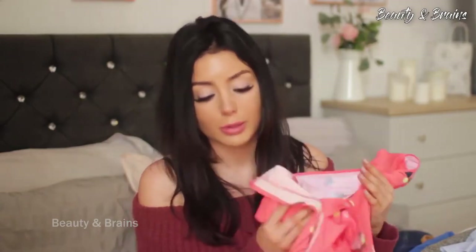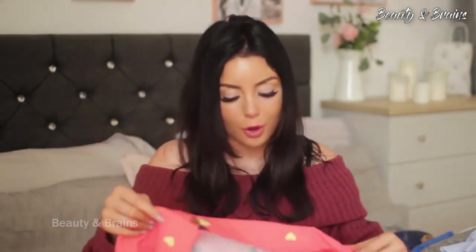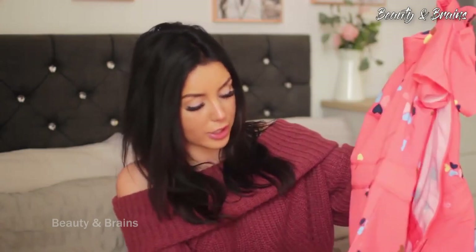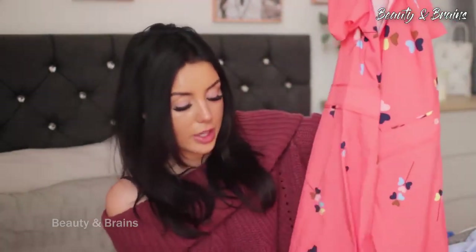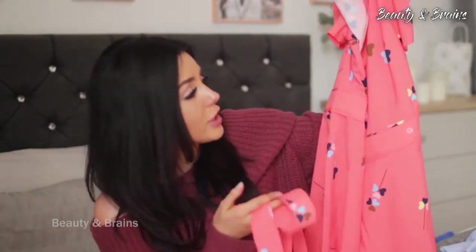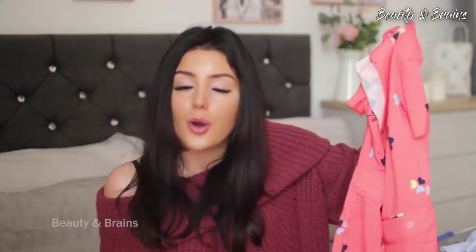The next pieces are from Mint Limit — and yes, all dresses, I have a problem. The first one is really different for me — I don't know if I'll wear it, it's just really bright. It's got little flower-hearts on it, really cute. It's got a peplum frill detail at the bottom and comes with a belt. It's really flattering on — slightly too big for me right now. The color is a gorgeous bright peach but I'm not sure — let me know in the comments if you like it.